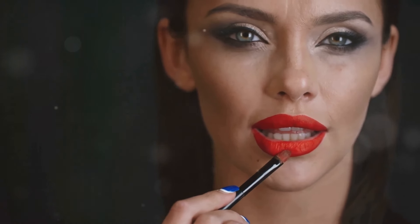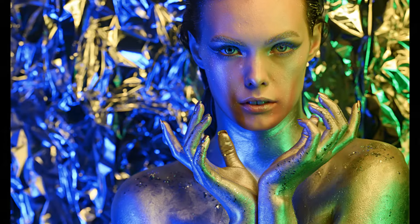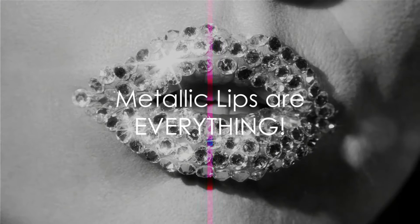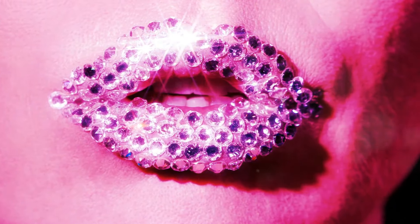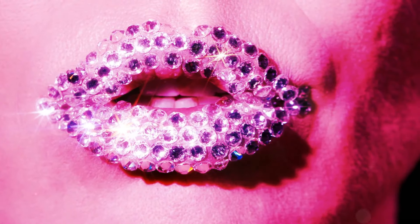This trend is all about expressing your creativity, so go wild and create a look that's uniquely you. Get ready to shimmer and shine, because metallic lips are taking center stage this summer.